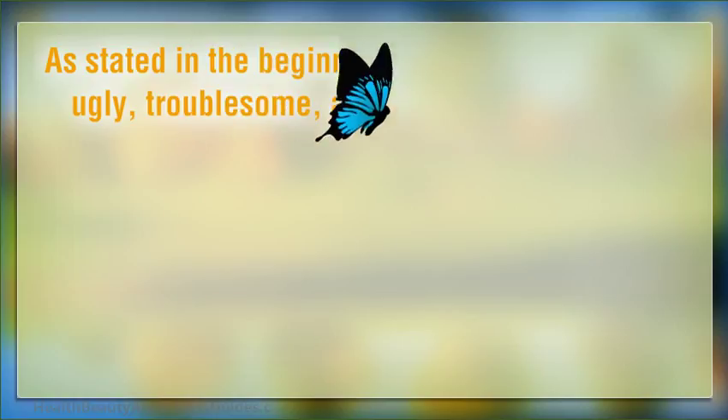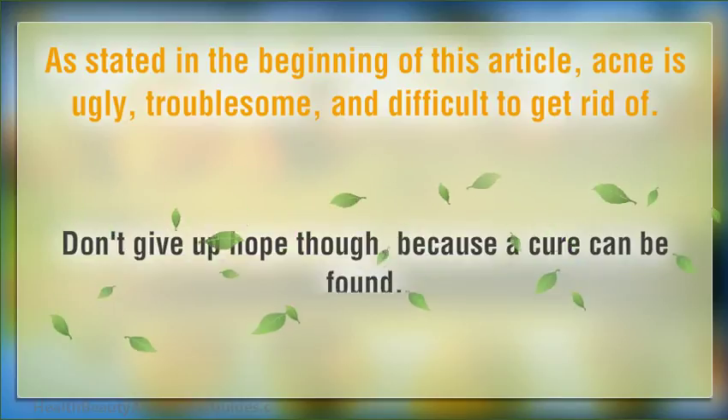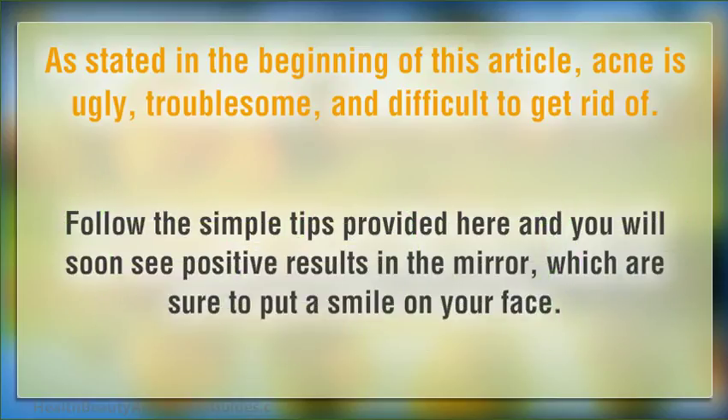As stated in the beginning of this article, acne is ugly, troublesome, and difficult to get rid of. Don't give up hope though, because a cure can be found. Follow the simple tips provided here and you will soon see positive results in the mirror, which are sure to put a smile on your face.